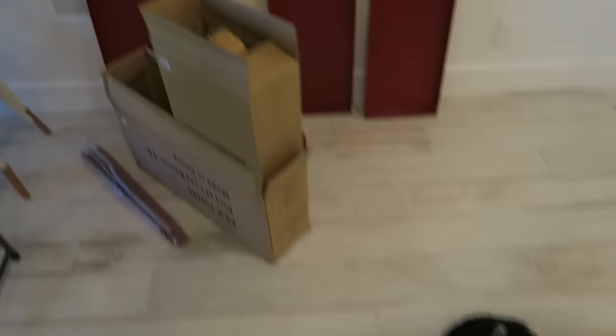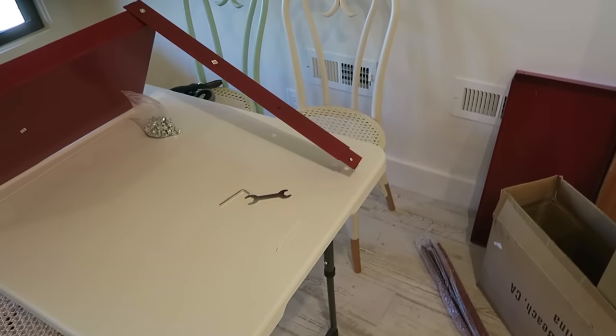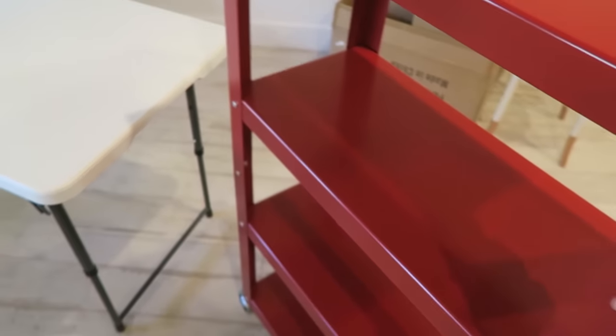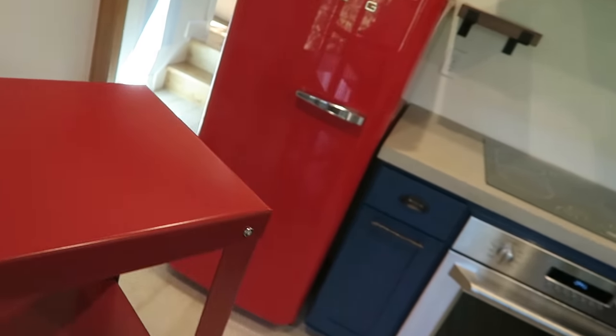I'm going to start moving things in. I already built a shelf — I'll put the footage in now. We've got four shelves and it needs to look like this. I made a shelf! I actually did a pretty good job. It's pretty sturdy. It does match the fridge — I could just put it on this wall and it would look really cool there.